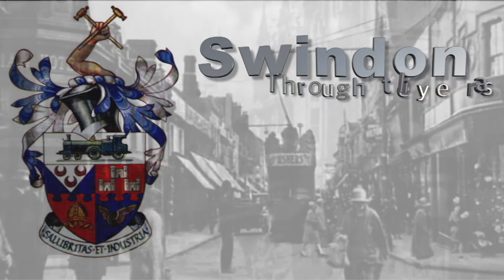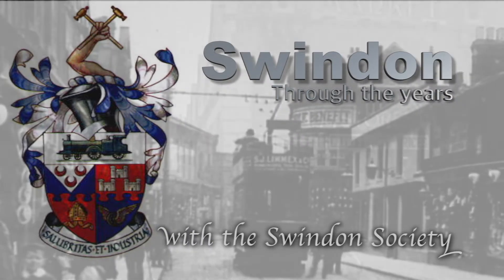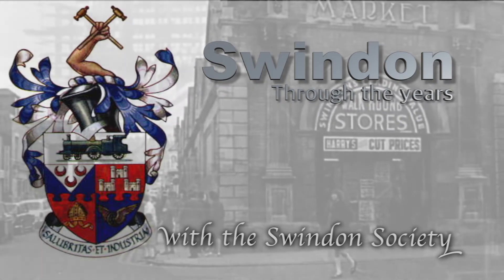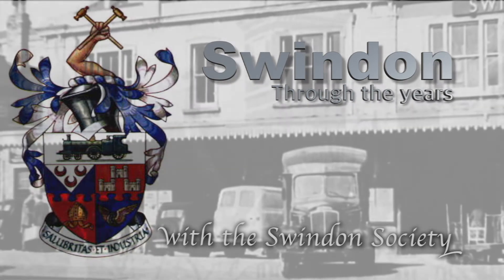Certainly contrasting images as we turn back the clock this week and take a look at images from the past, comparing those to a more modern view in the area around the town's railway station. This week's Swindon Through the Years — with the help of the Swindon Society, we're stepping back in time to the Swindon of yesteryear, a selection of images then and now from around the town.